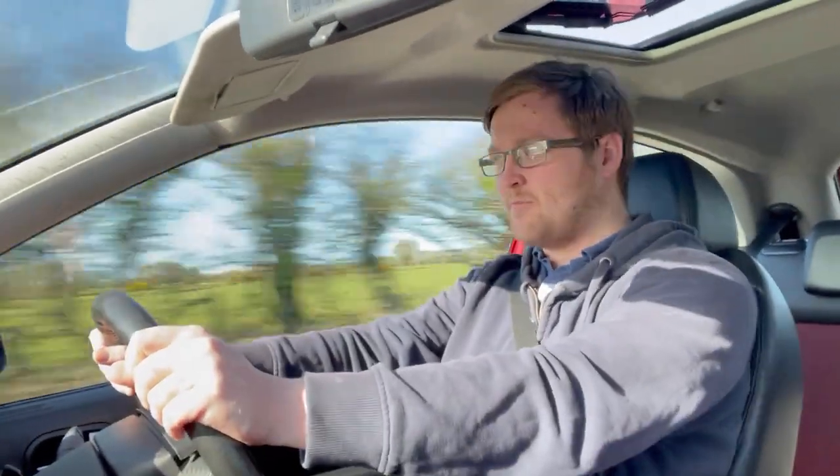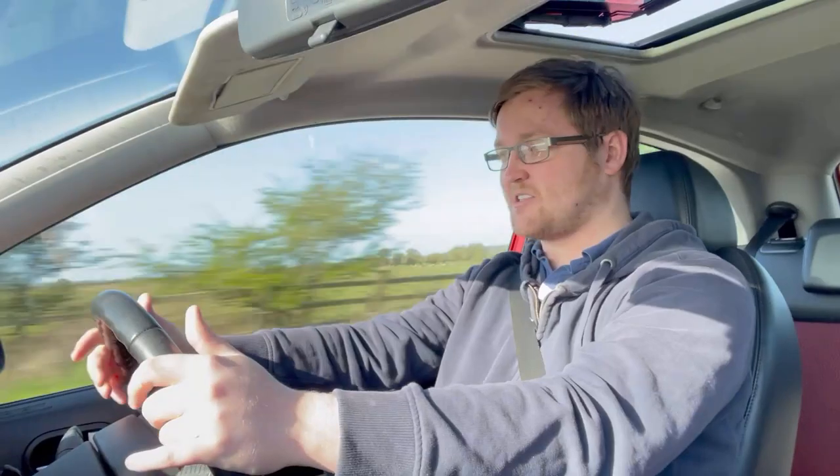I used to own a 2007 Fiesta — it was a 1.25 Style Climate, so I had air conditioning and a heated windscreen. I loved that car, so this takes me back to my very first Fiesta. My brother also used to own a 2006 Fiesta turbo diesel, same trim level, Star Climate. In fact, that's my most viewed video. I had a go at driving that as well, so this is the third time I've driven this generation of Ford Fiesta. They're pretty decent cars — good city cars.